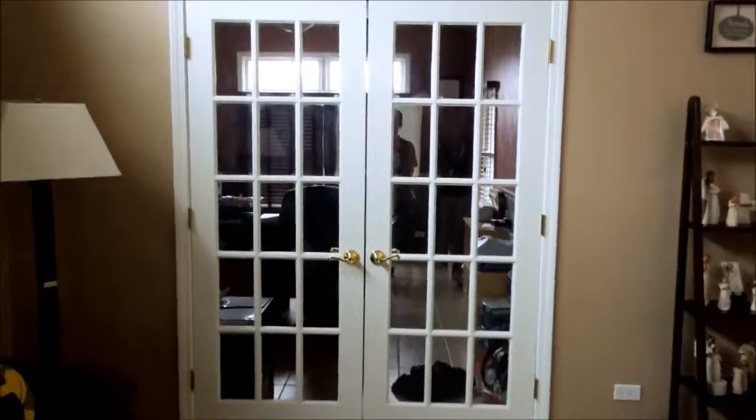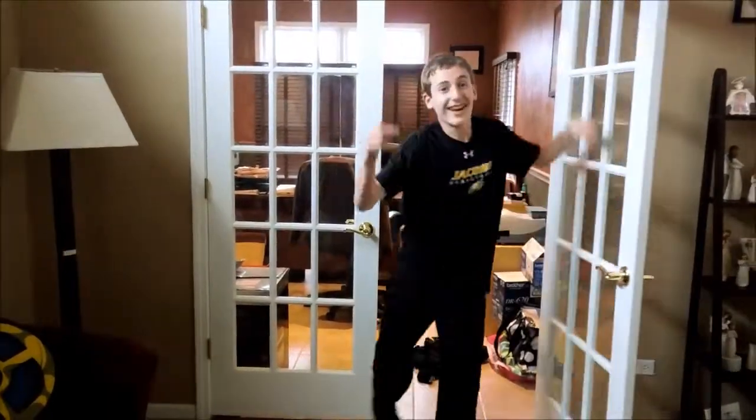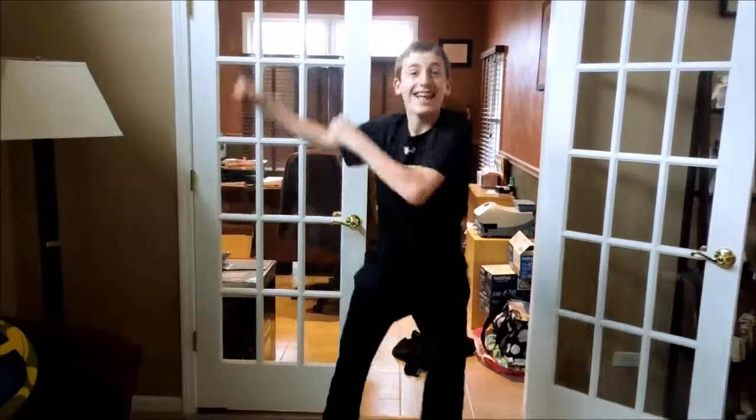And our star of today's film, Anthony Perry! Thank you, thank you!